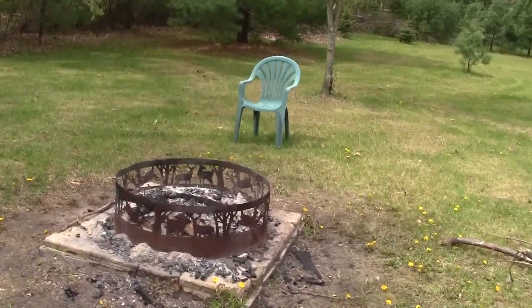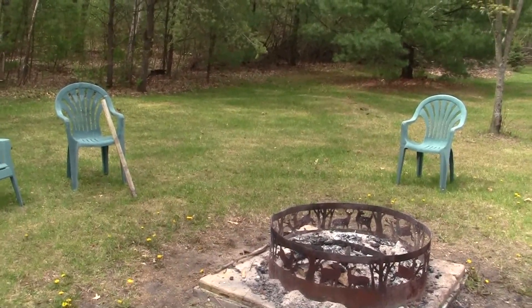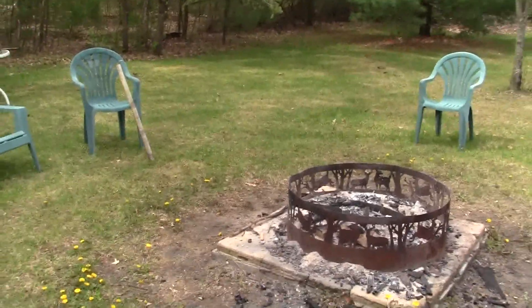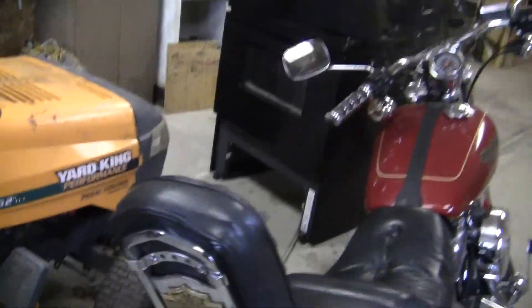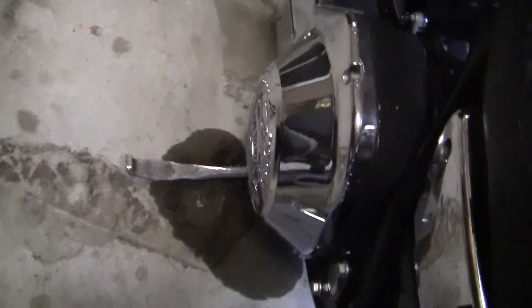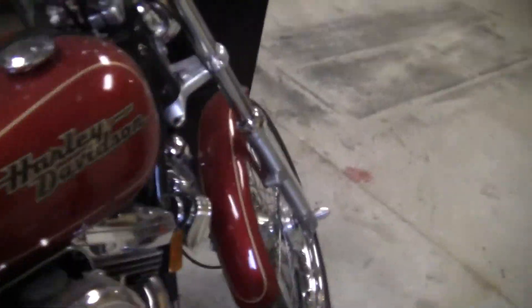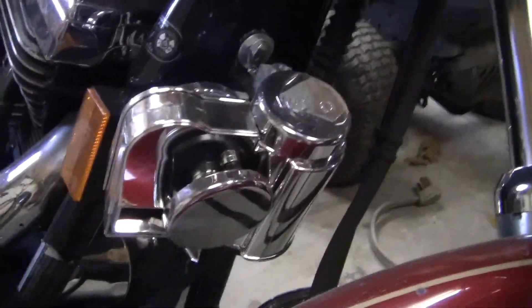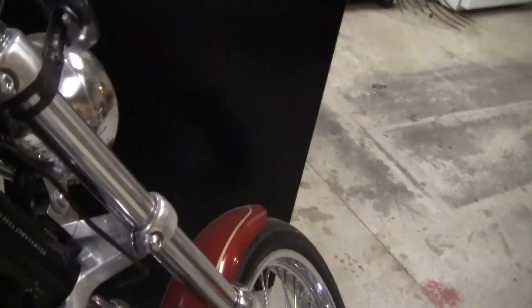Had a birthday party yesterday evening. Okay y'all, I'm out of here for now. Here's the shop. Harley needs a — leaking tranny fluid, I'll get that fixed. New horn — you don't think of that horn. This is where Dizzy hangs out, he likes these.